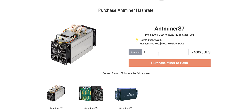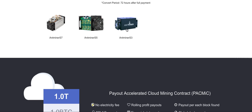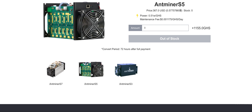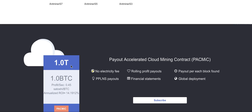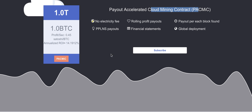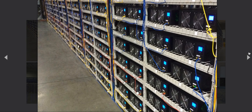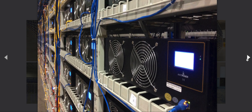The landing page allows you to order the amount of gigahash you want, and the history shows the devices they were selling. This also mentions the Pack Mink payout accelerated cloud mining. Most interesting is the mining farm photos — at the moment they are showing the AntMiners S4, but the S4 is cancelled now.